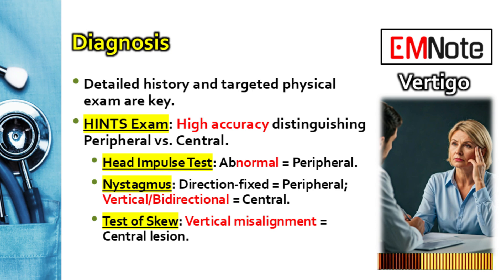Clinical judgment has to come first. The bedside tool that's highly accurate and should take precedence is the HINTS exam — H-I-N-T-S: Head Impulse, Nystagmus, Test of Skew. When done carefully by clinicians who know how to do it, its diagnostic power is actually superior to early MRI for telling stroke apart from something like vestibular neuritis.